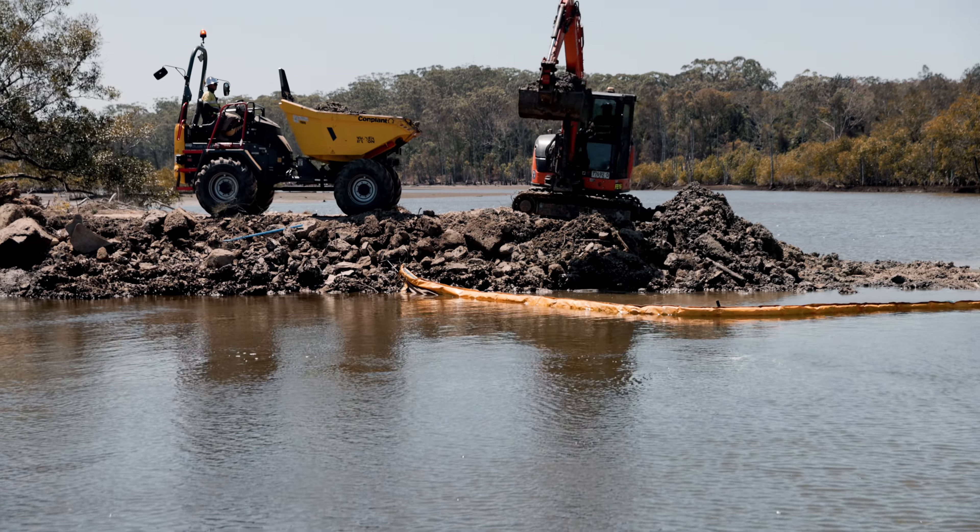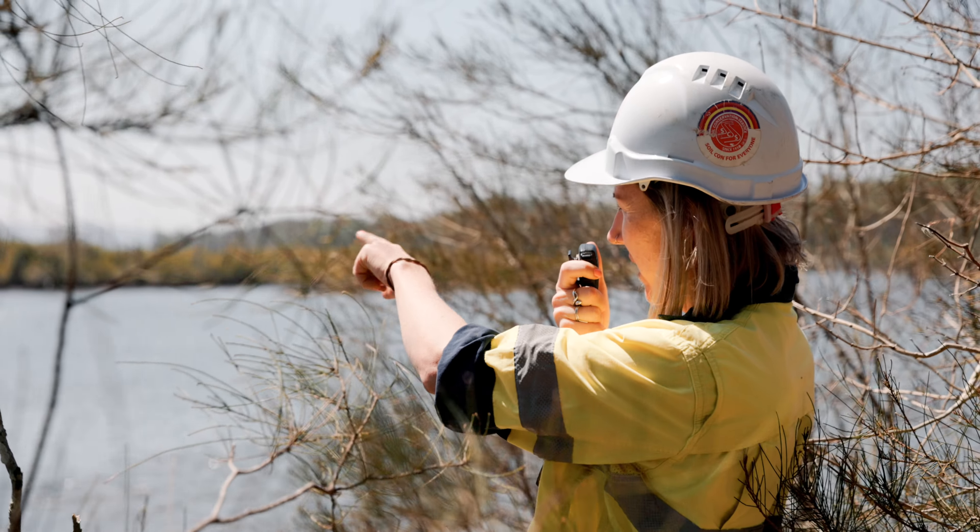We've been engaged by the National Parks and Wildlife Service in this area, who are working closely with the Clydebucker Custodian Group in delivering this project.